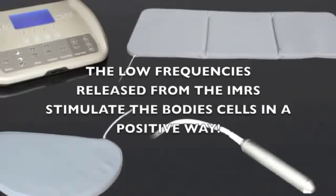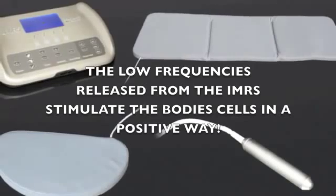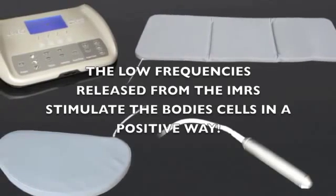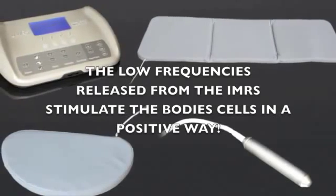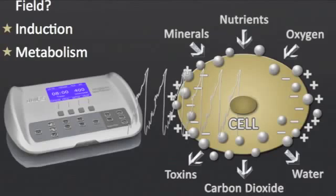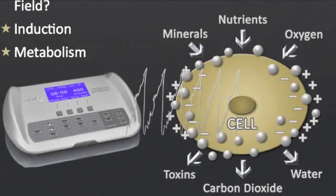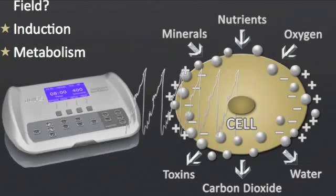The different applicators of the iMRS can be used at several parts of the body to bring about maximum results, and the effect occurs at the cellular level. As the iMRS stimulates each individual cell — all 75 trillion cells of the body — the cells become more efficient. They gather minerals, nutrients, and oxygen more efficiently, and remove toxins, only benefiting the body as a whole.